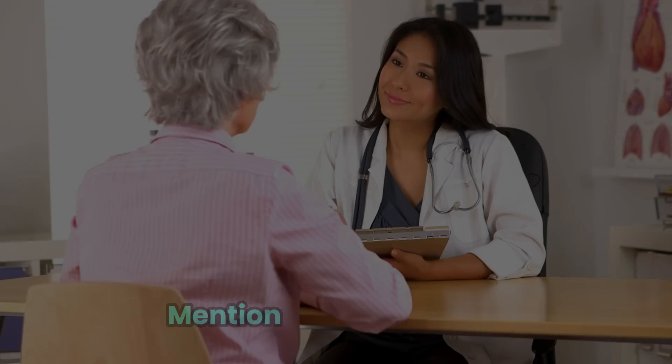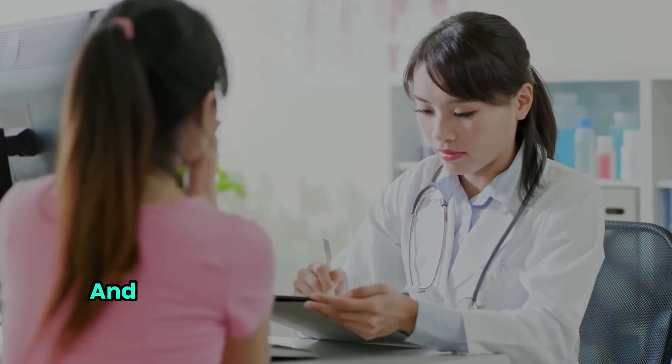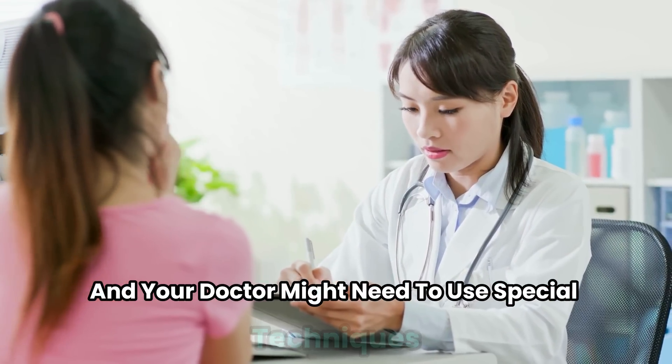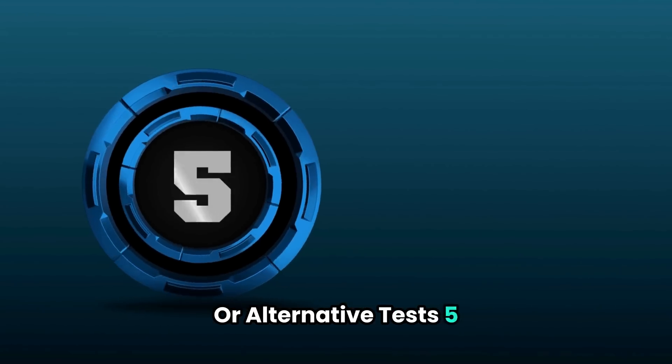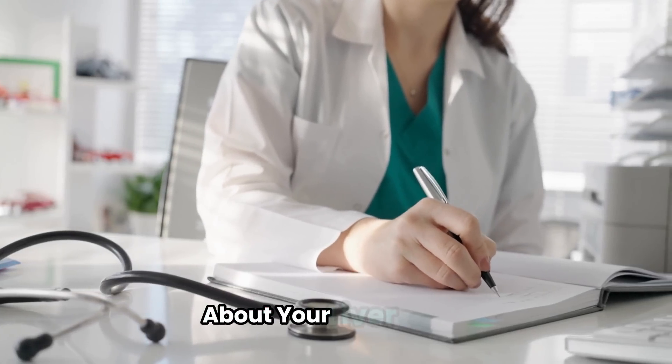Fourth, if you're overweight, mention this to your doctor. Obesity can affect Fibroscan results, and your doctor might need to use special techniques or alternative tests. Fifth, remember: the goal is to get the most accurate information about your liver health.